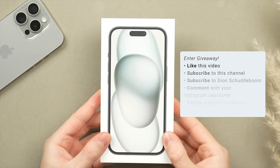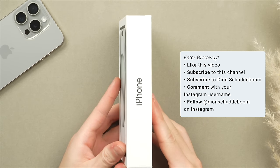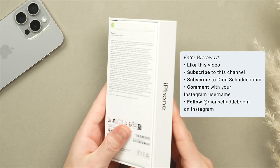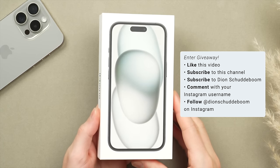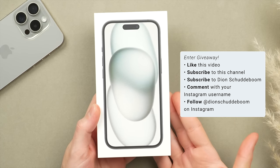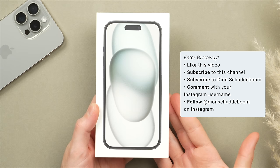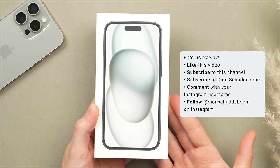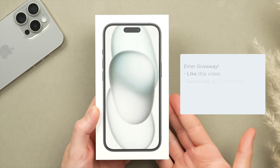I am giving away a brand new iPhone 15. If you want a chance to win, be sure to like this video, subscribe to the channel, and also subscribe to my main channel Dion Schuddeboom — link in the description. Leave a comment with your favorite feature of the iPhone 15 Pro along with your Instagram username, and follow me on Instagram at Dion Schuddeboom, where I will announce the winner on the 29th of December.